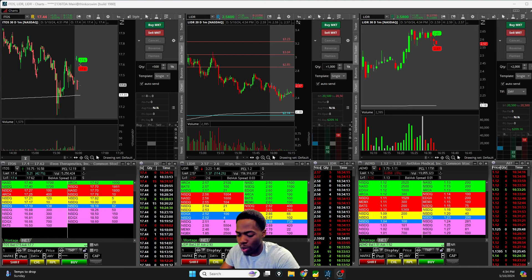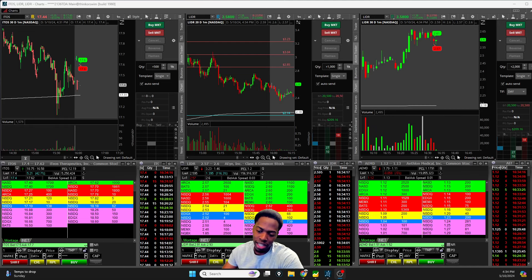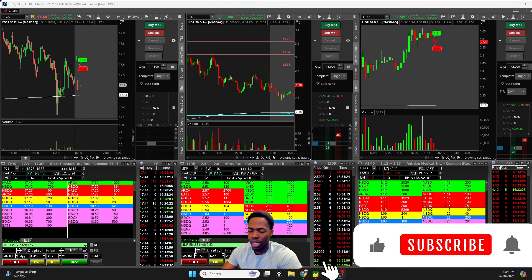Alright ladies and gentlemen traders, welcome back to another Relentless Recap. As you're tuning in, be sure to hit that thumbs up button and if you're a new viewer, consider subscribing to the channel.